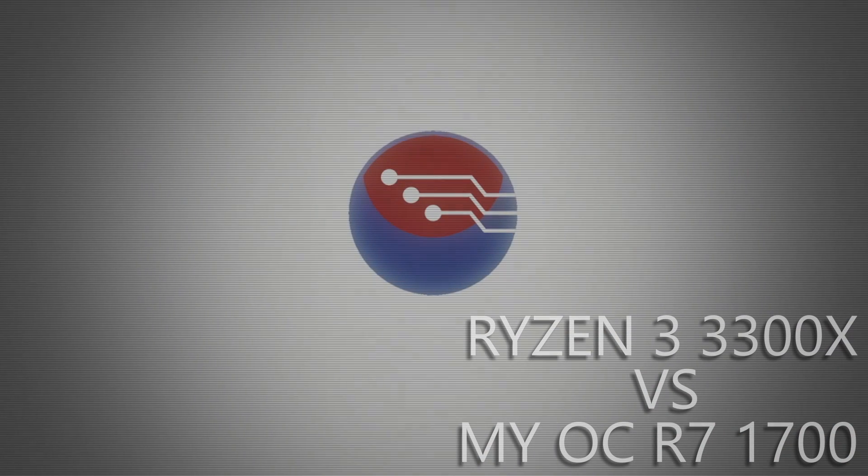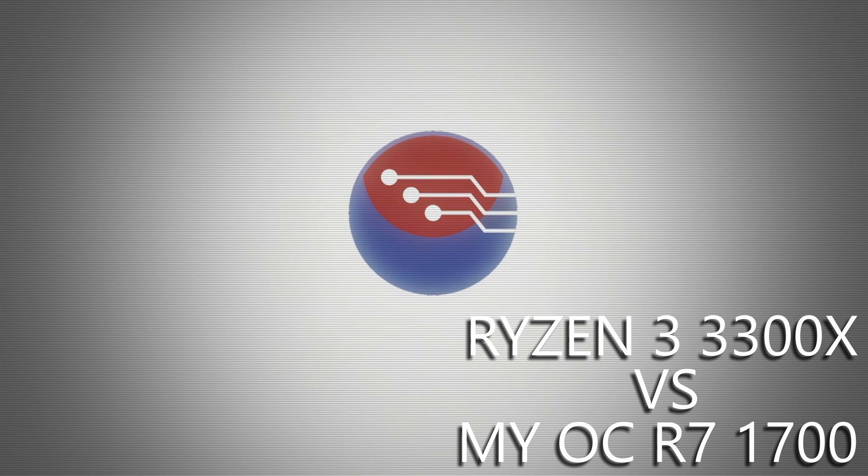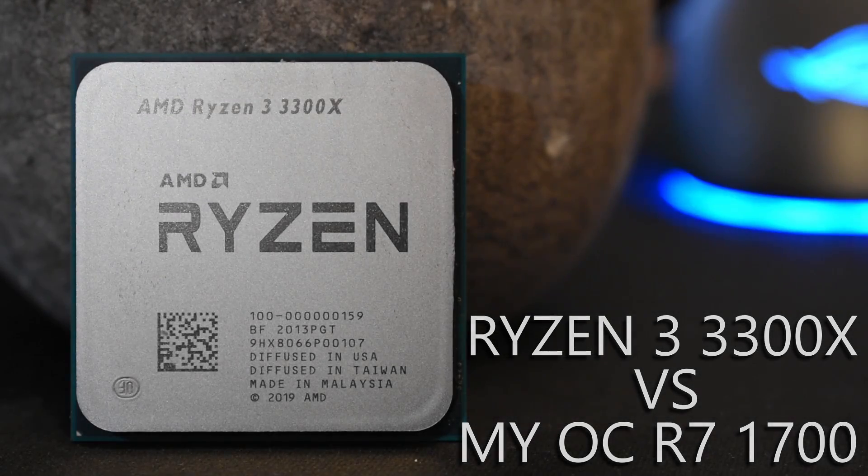Hey folks, just like one of my favourite stories, David and Goliath, this is a question that on paper at least seems to have a foregone conclusion. It seems like it's a wash and it seems that these two processors shouldn't even occupy the same battleground.